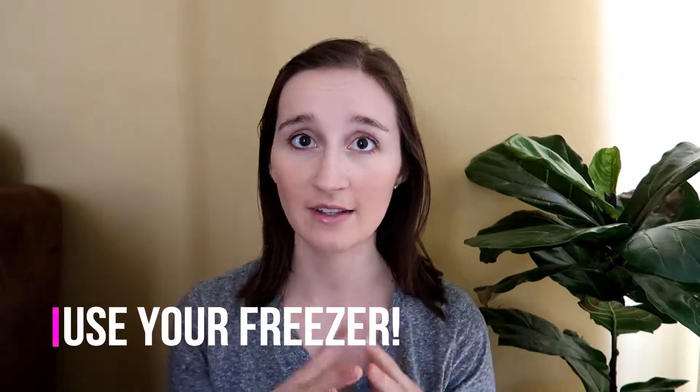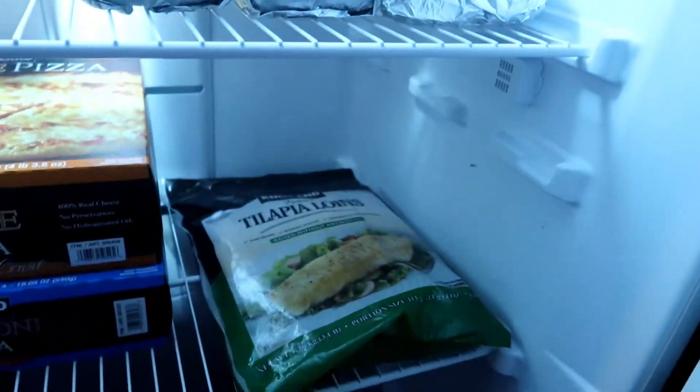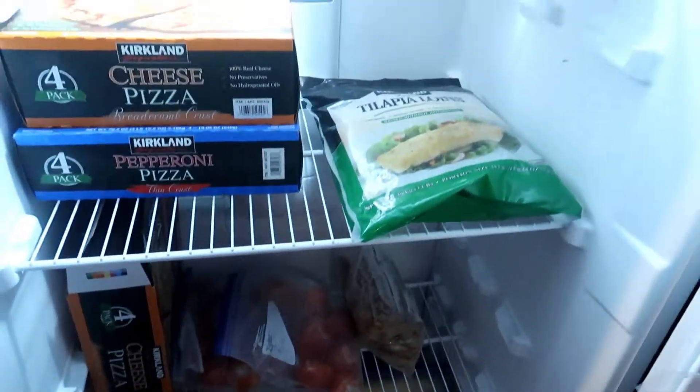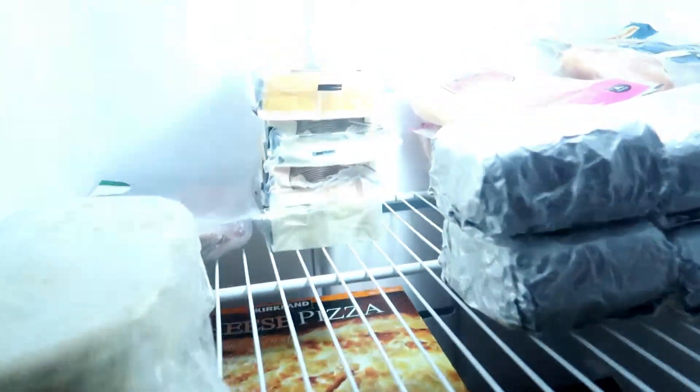Tip number one: utilize your freezer — whether it's the small freezer in your fridge or a separate one in your basement or garage. You can freeze foods that would usually go to waste, like foods that are close to their expiration date, bulk soup you made too much of, or a big bag of cheese you bought on sale. It can extend the life of your food items for weeks or even months, saving you money by not wasting groceries.